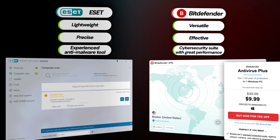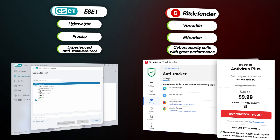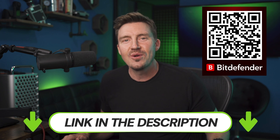Regardless of how you look at it, Bitdefender wins in value, scanning, ease of use, and features. It couldn't be more one-sided. So if you want to give it a try for yourself, remember you can get an exclusive discount through the QR code or the description below.